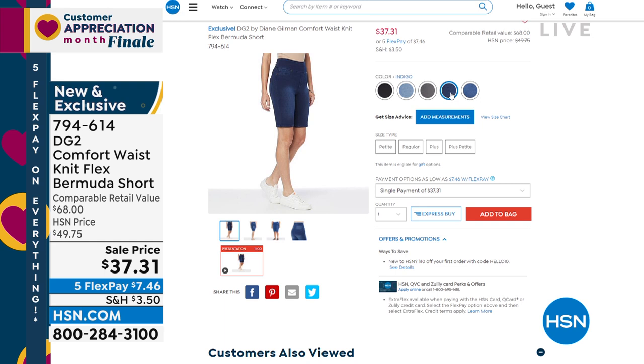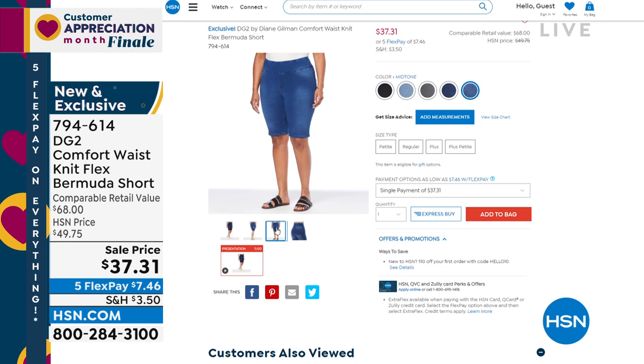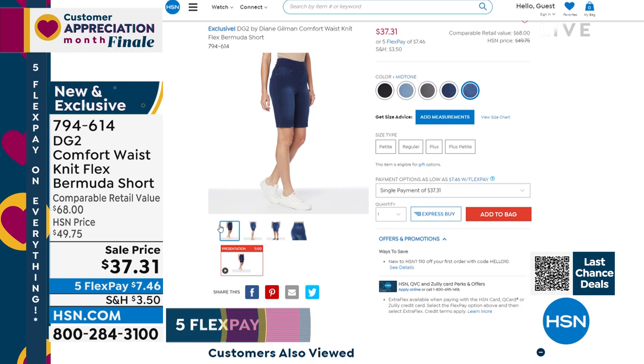You pull them on, they're super soft, and they're going to come right to above the knee. So if you're in the hot weather and you want something a little shorter, that is new and exclusive. Comparable retail value is $68; we have it for a $7.46 flex pay.